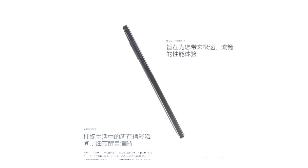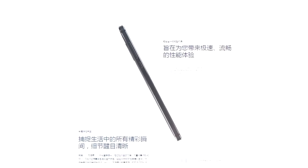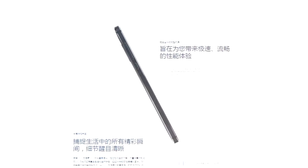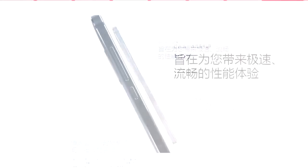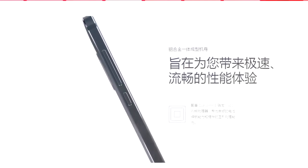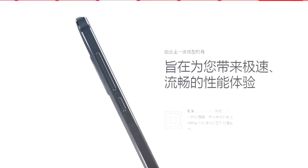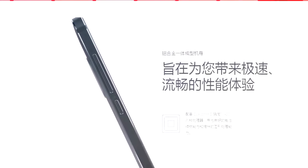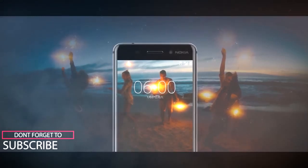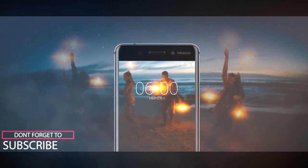It comes with a standard micro USB 2.0 port and also supports USB OTG. The hardware specs include a 5.5-inch 1080p display, a Qualcomm Snapdragon 430 processor with 4GB of RAM, and 64GB of internal memory expandable to 128GB via a micro SD card slot. The Nokia 6 also features dual amplifiers and supports Dolby Atmos sound technology.